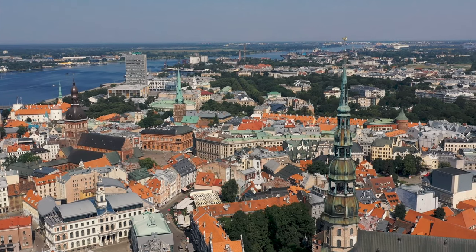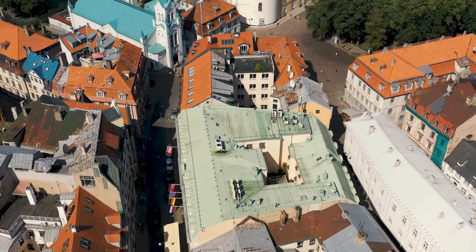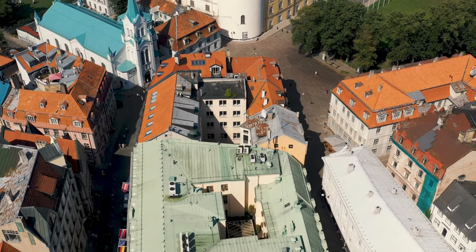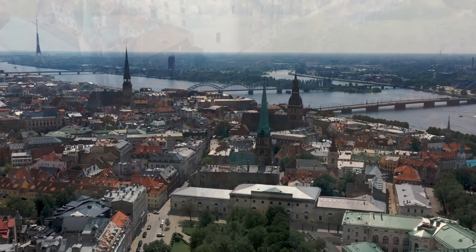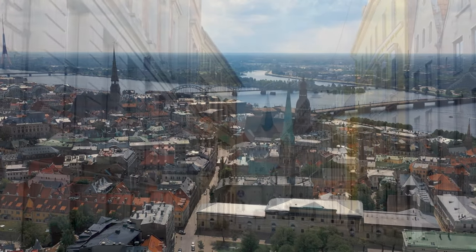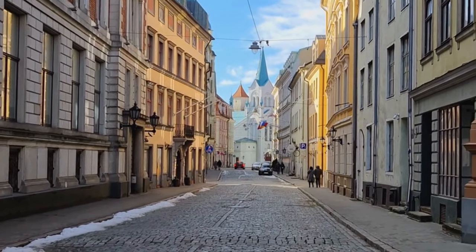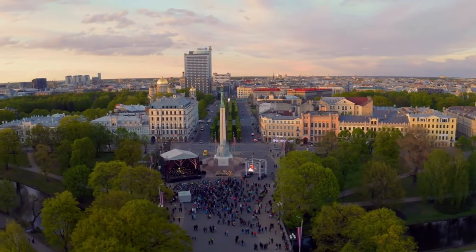Venturing to the Baltics, we arrive in Riga, Latvia's capital city. With its stunning Art Nouveau architecture, charming cobblestone streets, and lively nightlife, Riga offers an unforgettable experience on a budget. Don't miss the delicious Latvian cuisine, especially the savory piragi.